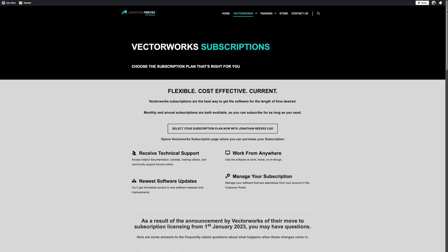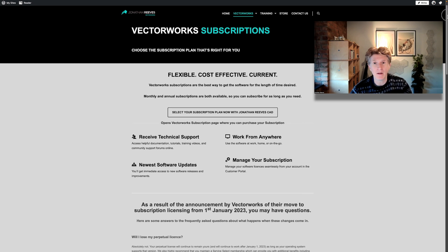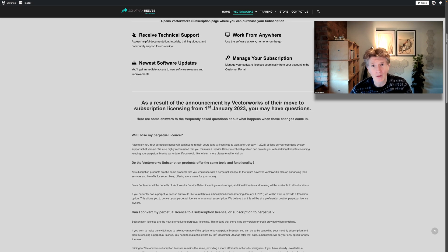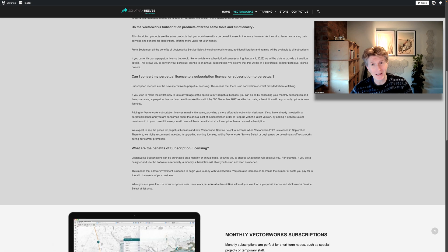Hello everybody, it's Jonathan here to explain about the new licensing changes that are coming to Vectorworks from the end of this year. You may have seen emails from Vectorworks or things in the press about the move to subscription. This is something that Vectorworks are doing, a bit like other companies like Adobe with the Adobe Cloud, moving away from perpetual licensing to subscription licensing for new customers from January the 1st, 2023.